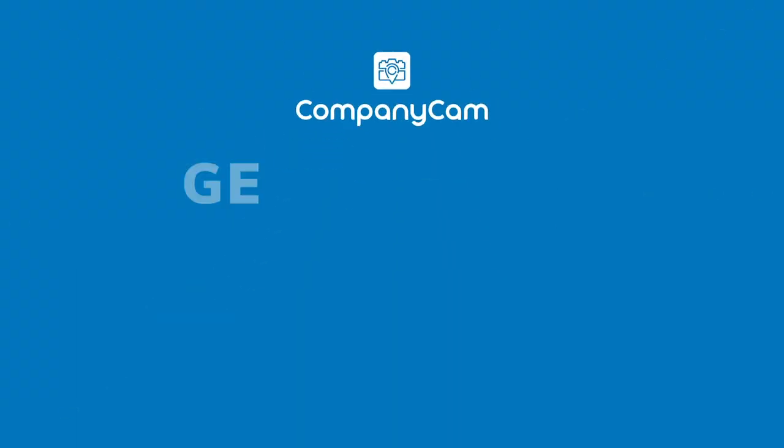The guys over at JobNimbus — Jake and Nick and the team — will take care of you and help you get up and running. If you do decide to try out JobNimbus, let them know CompanyCam sent you and they'll get that integration going for you too.